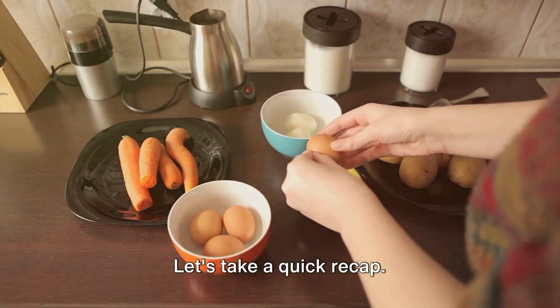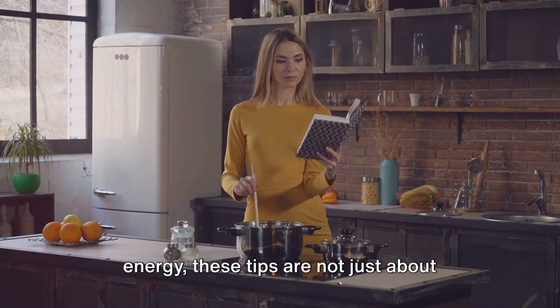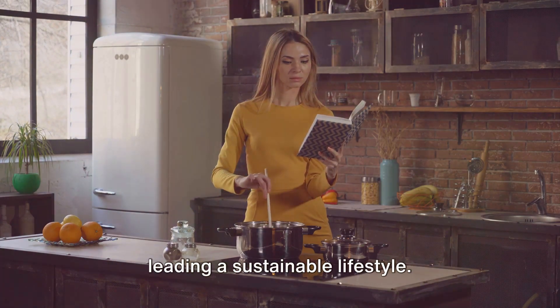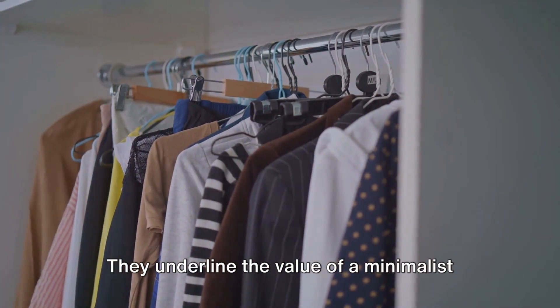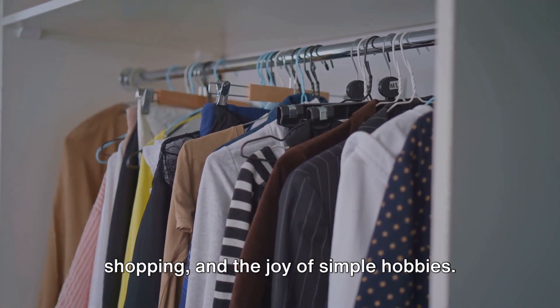Let's take a quick recap. From embracing home cooking to conserving energy, these tips are not just about saving money, but also reducing waste and leading a sustainable lifestyle. They underline the value of a minimalist wardrobe, the charm of second-hand shopping, and the joy of simple hobbies.